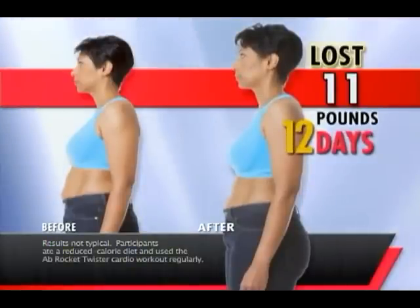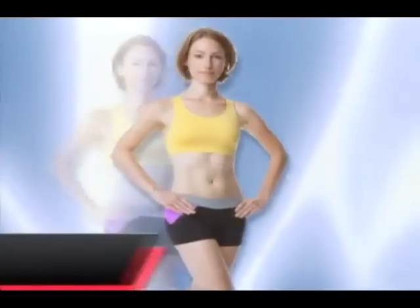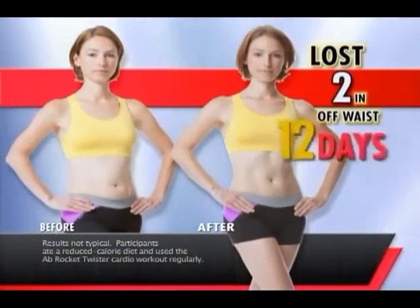In the first 12 days of doing the Ab Rocket, I lost 11 pounds and 2 and a half inches off my waist. In 12 days, I saw more definition, I saw more tone — I've lost 32 pounds.